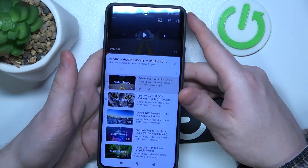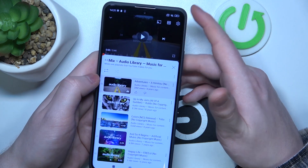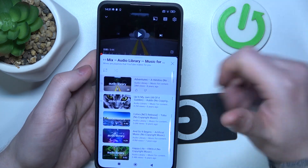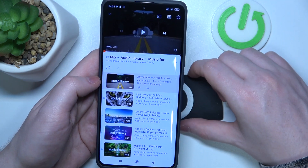To determine if they are stereo speakers, we'll need to play some music and cover each of them with our fingers. If the sound is coming from both of the sources, that's a stereo speaker. If the sound is coming only from one source, then this phone doesn't have it.